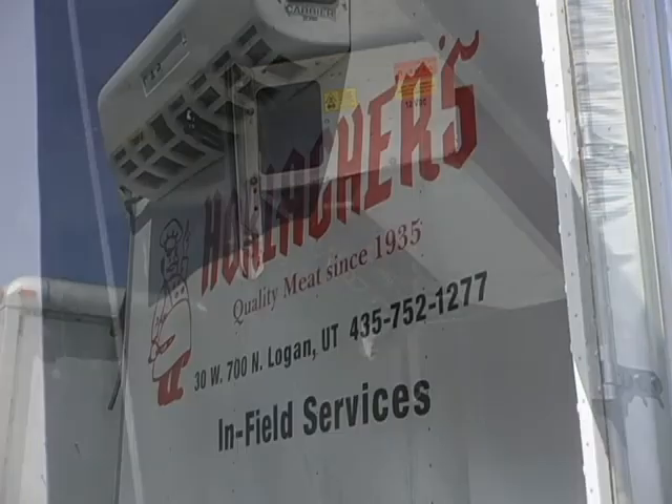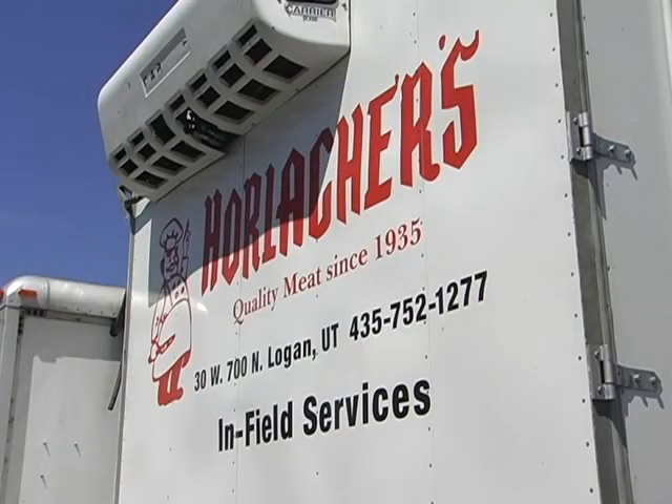Do a lot of places do this field service, or is this kind of unique to you guys? It's kind of unique. There aren't very many places left that really do a field service that's truly one-on-one with every customer. Most companies have gone really big and do a lot — we don't do that. We're really one-on-one; we only do a few animals a week.